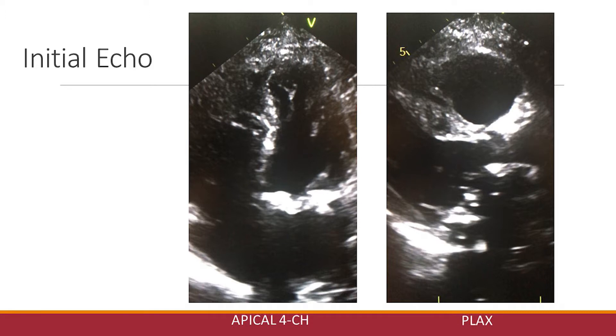Here's her initial echo. We see the ejection fraction is decent — we estimated about 40 to 45%. We do see some changes of the mitral valve, but overall, with the velocities and sizing of the aortic and mitral valve, there was no significant stenosis or regurgitation of either valve.